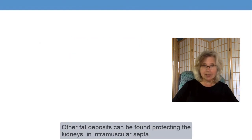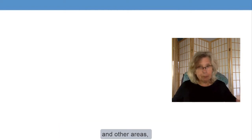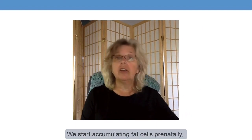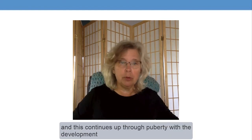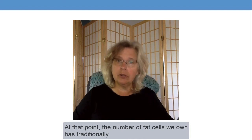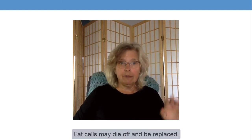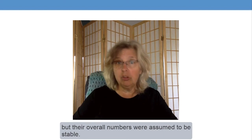Other fat deposits can be found protecting the kidneys, in the intramuscular septa, and some other areas, but this refers to only a very small percentage of all of our adipocytes. We start accumulating fat cells prenatally, and this continues up through puberty with the development of secondary sexual characteristics. At that point, the number of fat cells we own has traditionally been understood to be fixed. Certainly, that's what I was taught. Fat cells may die off and be replaced, but their overall numbers were assumed to be stable.